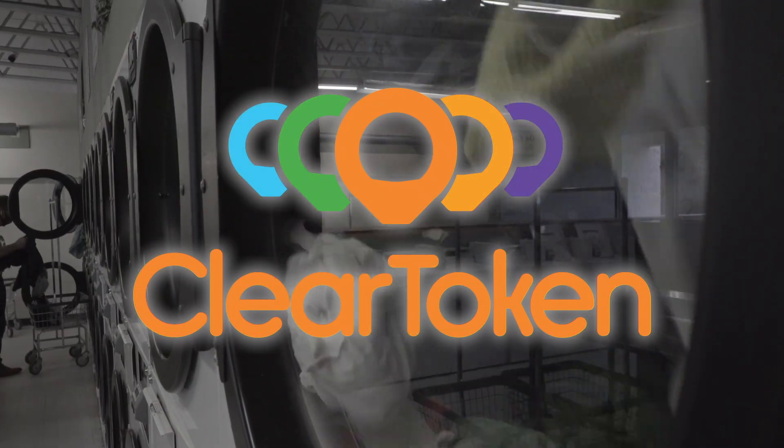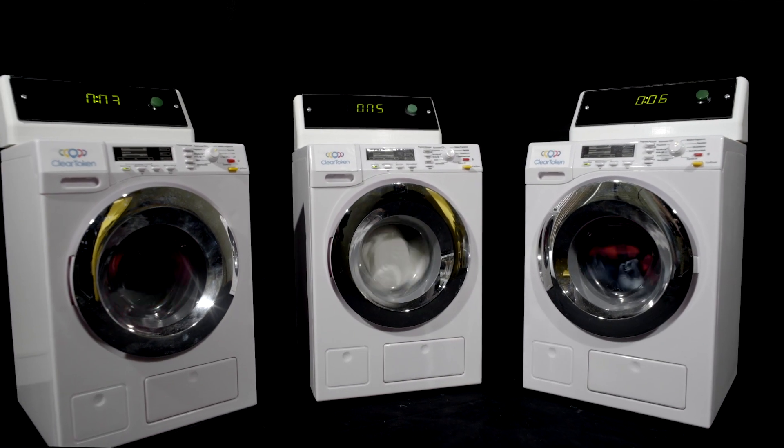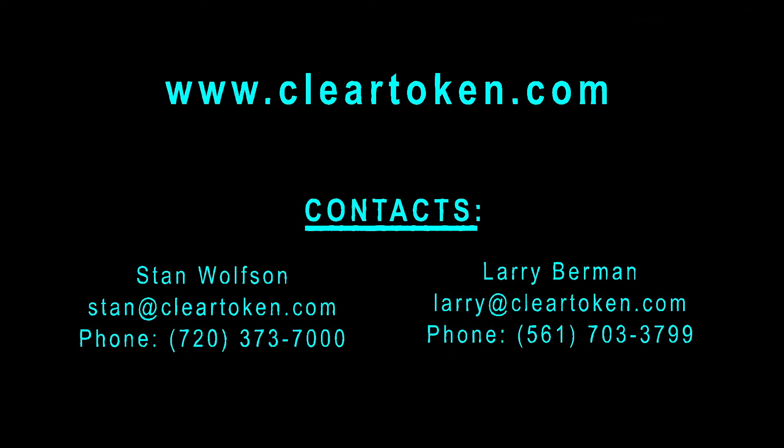No coins, no credit cards, no administrative costs, no complaining tenants. If you want to maximize your revenue, there is no equal. Call now to take advantage of our special promotion.